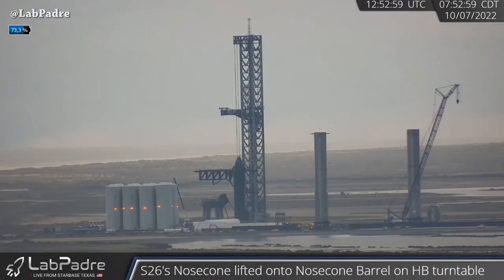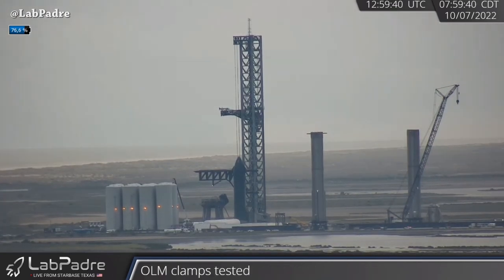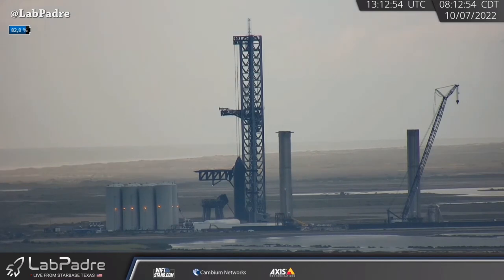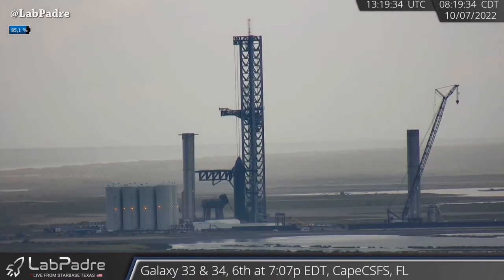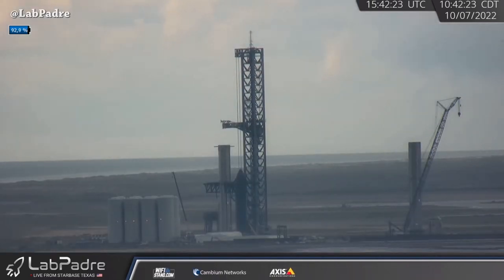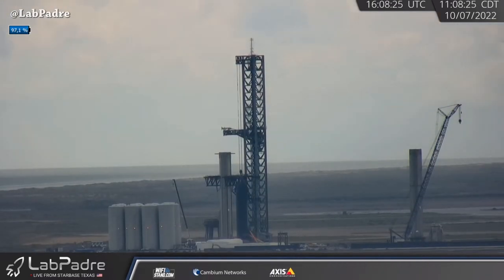Booster 7 moved today again from the mega bay to the orbital launch site. Here we can see booster positioning underway, with the chopsticks moving up in preparation to lift the booster onto the orbital launch mount.